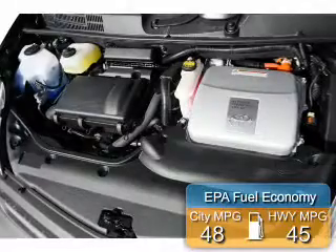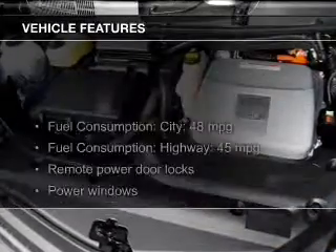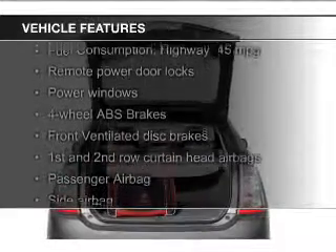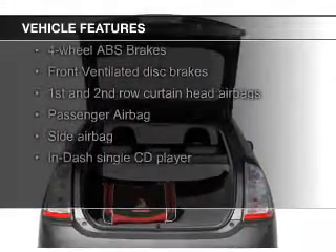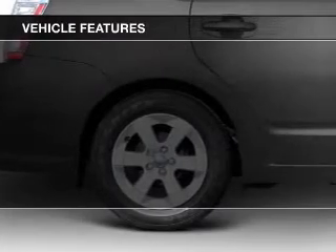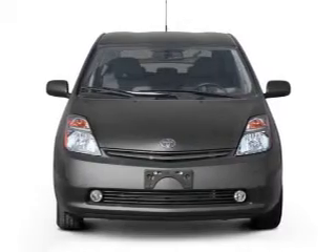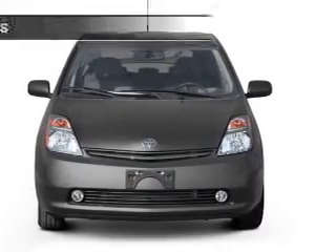Great fuel efficiency saves you money by requiring fewer trips to the gas station. The features include steering wheel controls, automatic climate control, an adjustable tilt steering wheel, keyless entry, a trip computer, privacy glass, air conditioning, power windows, power steering, and AM-FM stereo with a CD player.